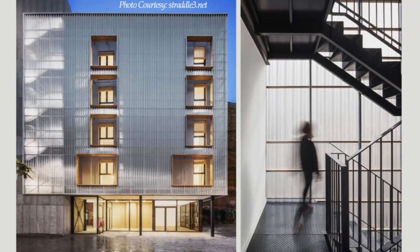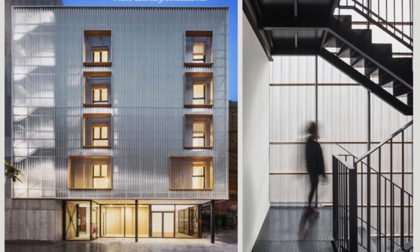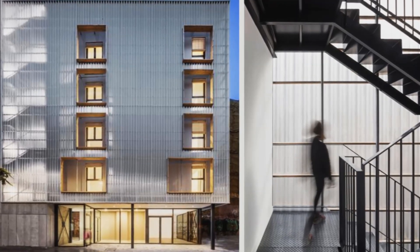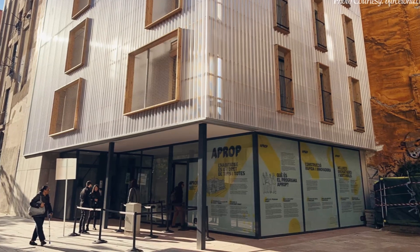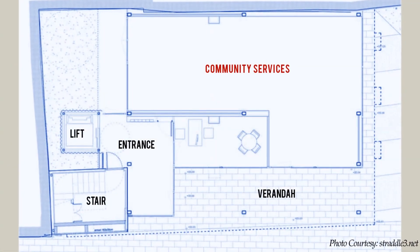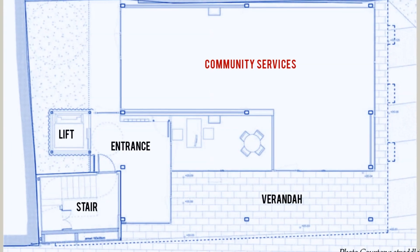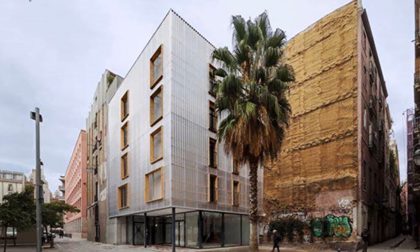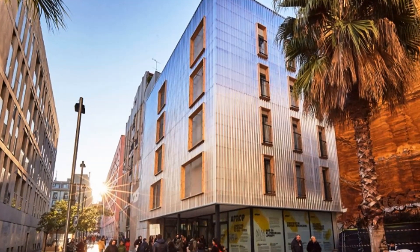The translucency of the polycarbonate screen also generates a pleasant image from the street by highlighting the outline of the staircase and the silhouettes of the people going up and down the stairs visible from the street. The building has a partial setback on the ground floor to provide a covered recess for an entrance porch. The ground floor level is reserved for management, shared facilities, and community spaces for the residents and the neighbourhood, and is very open and transparent with a direct exit to the square, allowing for easy interaction with the neighbourhood.